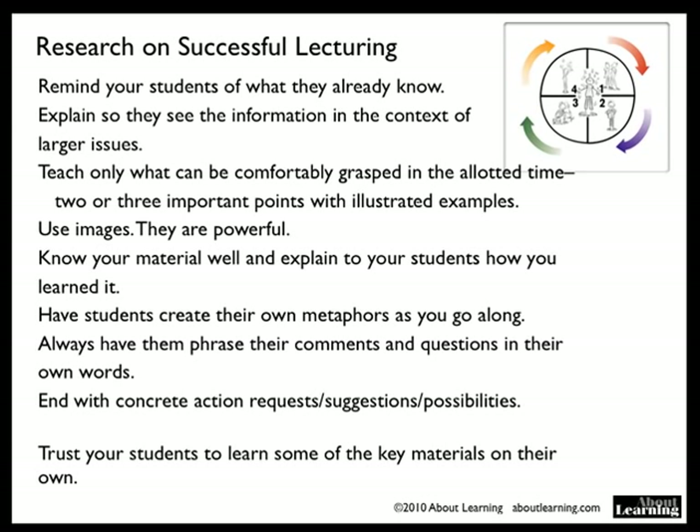Know your material well and explain it to the students in the way you learned it. Even tell them, this is how I learned this. Have students learn to create their own metaphors as you go along in the lecture. Always have them phrase their comments and questions in their own words, and end with concrete action, requests, suggestions, and possibilities. Trust your students to learn some of the key materials on their own.